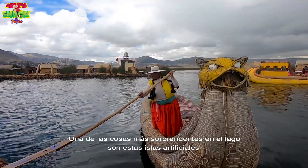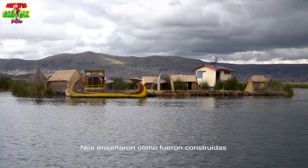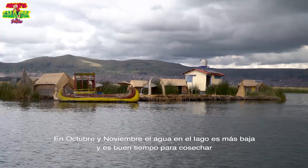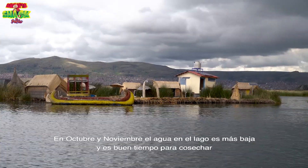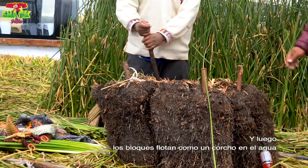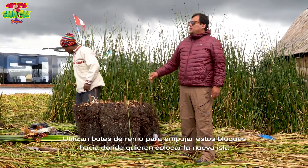One of the most amazing things on this lake is the man-made floating islands. We learnt how they make these islands. They have to travel five or six kilometres away to where the reed roots are growing. In October and November the water in the lake is lower, and this is the best time to harvest them. They cut the roots into blocks and then float them like a cork in the water. They use rowing boats to push the floating blocks to where they want the new island.